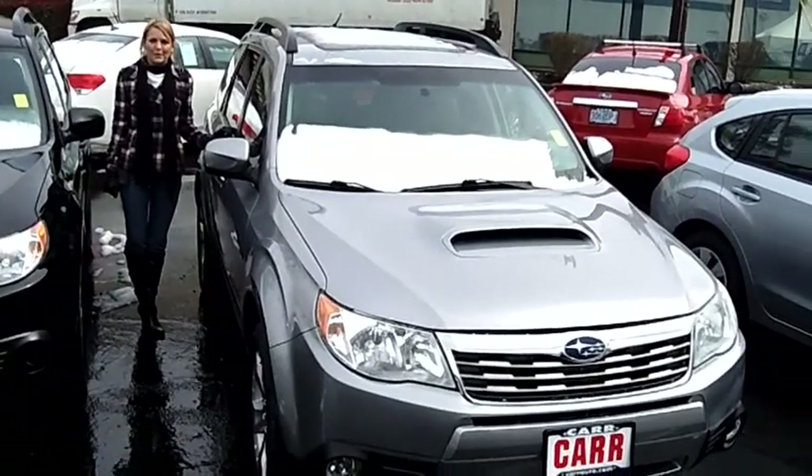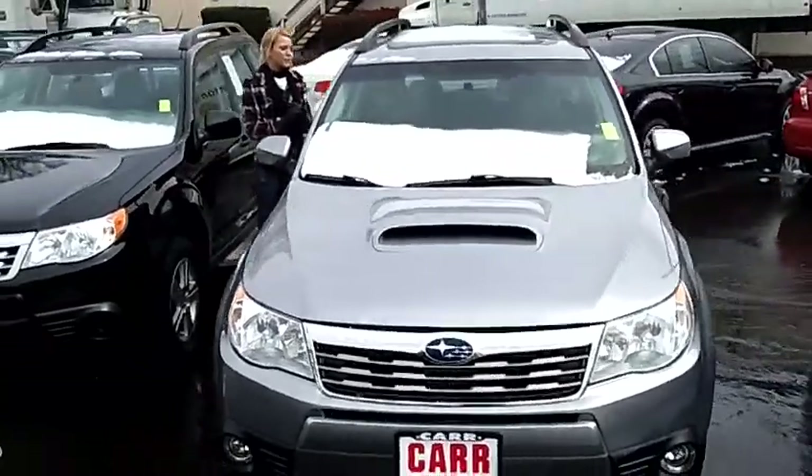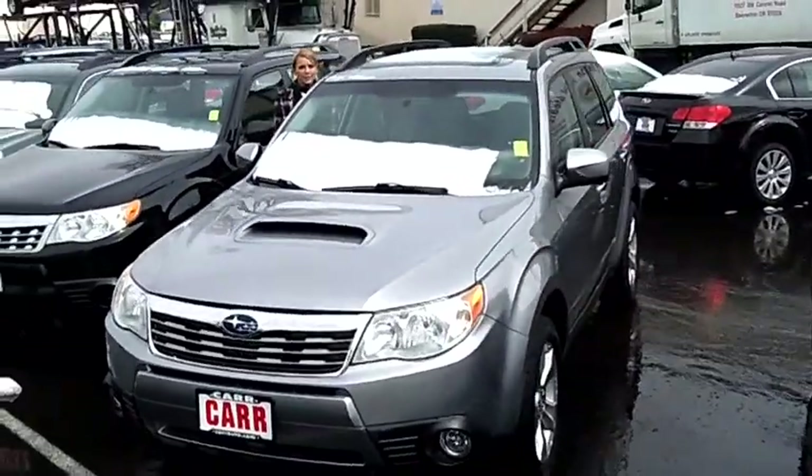Hi, this is Lacey. I'm here at CarSubaru in Beaverton. Thanks for clicking on that link. This is your virtual tour of the 2009 Subaru Forester XT Limited Sport Utility.